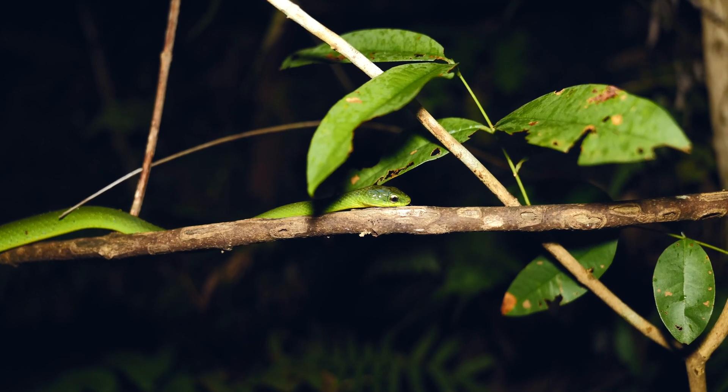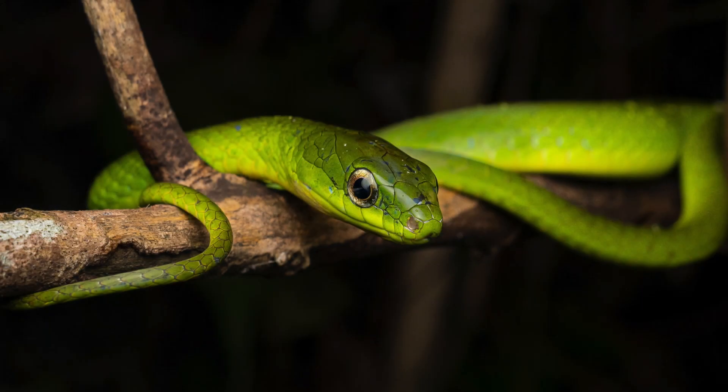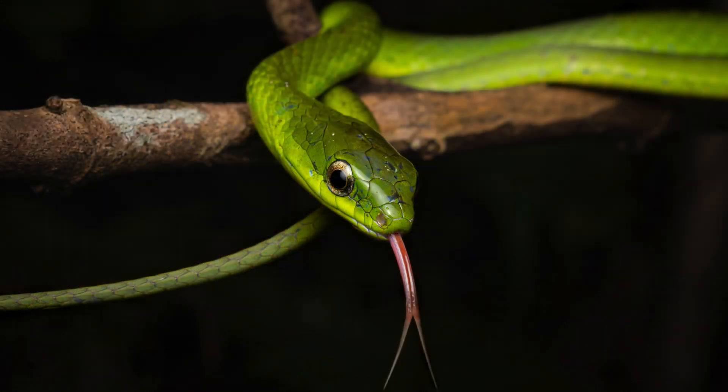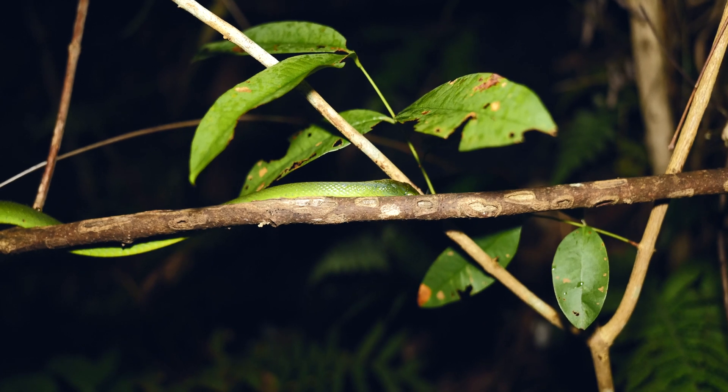I think we're going to maybe take a look at this for a minute, get some still shots, and then leave it alone and get on our way. Very cool spot, and we're still pretty early in the walk. Nice to see two snakes already. Fingers crossed, maybe a decent night.